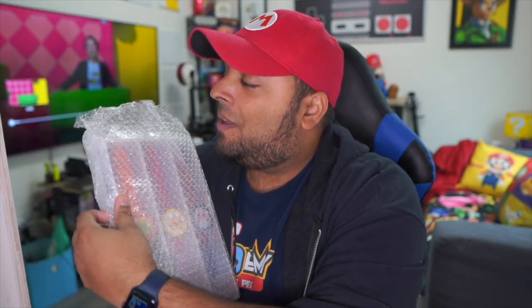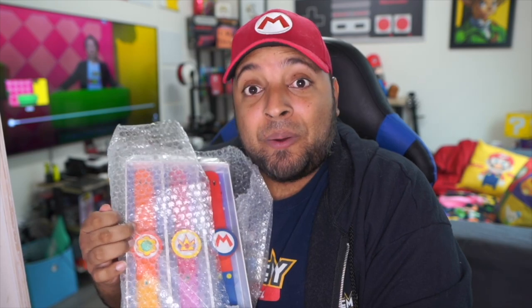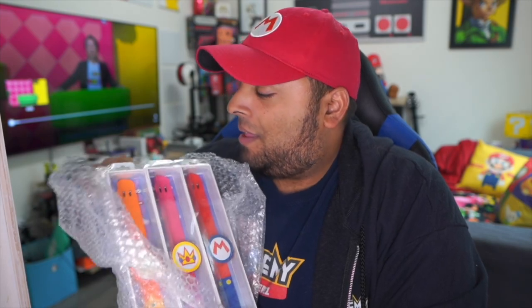We have the guides here for Super Nintendo World Japan and Universal Studios. This is actually my first time looking at all of this — I just opened the box in front of you and I want us to look at it at the same time. Now for the unveiling of the Super Nintendo World Power Up bands — here they are. These are the power up bands for Super Nintendo World.